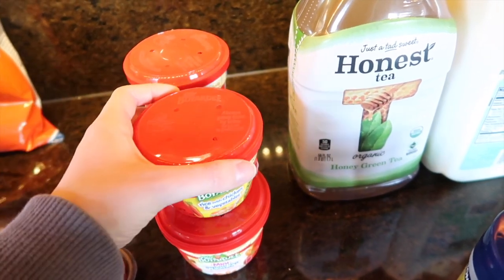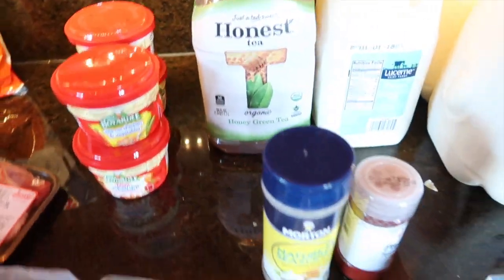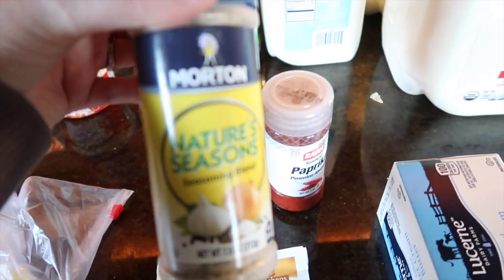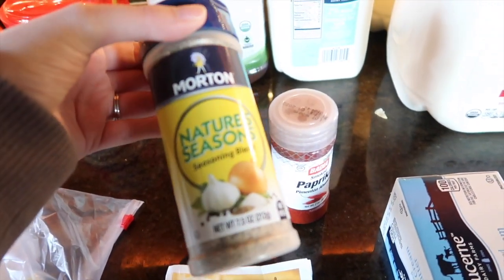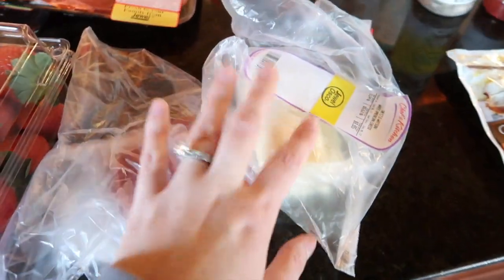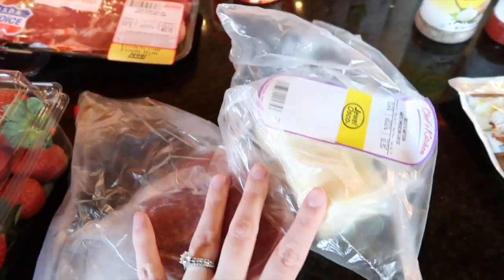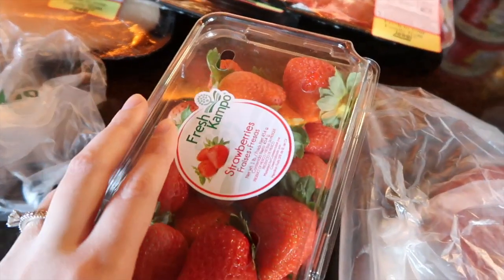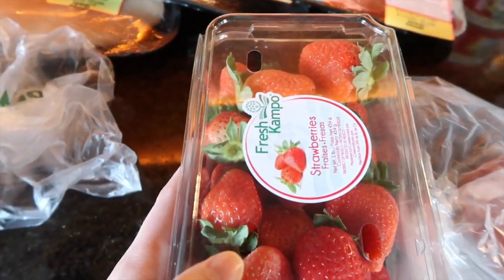Here we have some seasoning — paprika, and Jason swears by Morton's Nature Seasoning for steaks. Then just some chicken gravy and butter. Moving on to my lunches, I'm just going to have sandwiches, so I have my meat and cheese here, and some strawberries just for whenever.